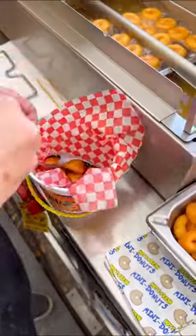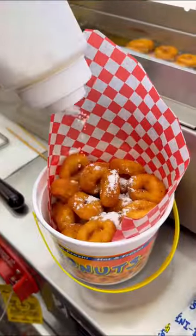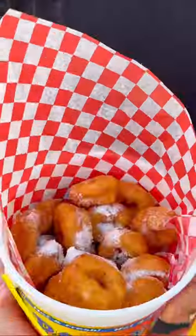They serve them by the bucket and you can choose what topping you'd like. We personally went with powdered sugar. This doughnut bucket is made to order.